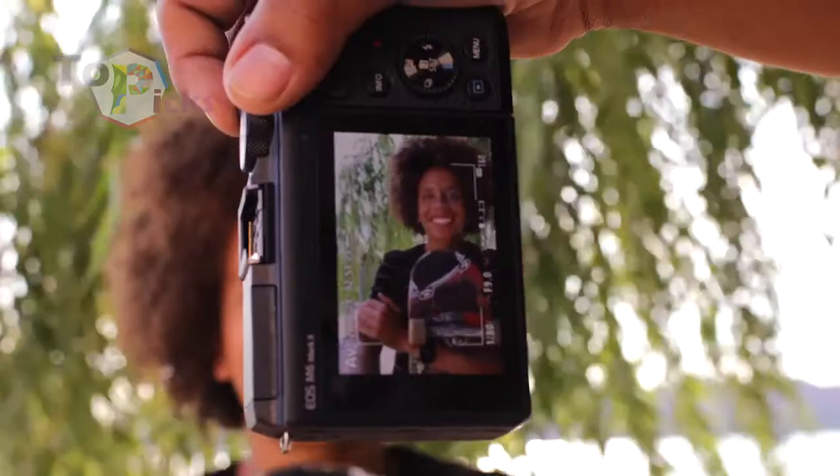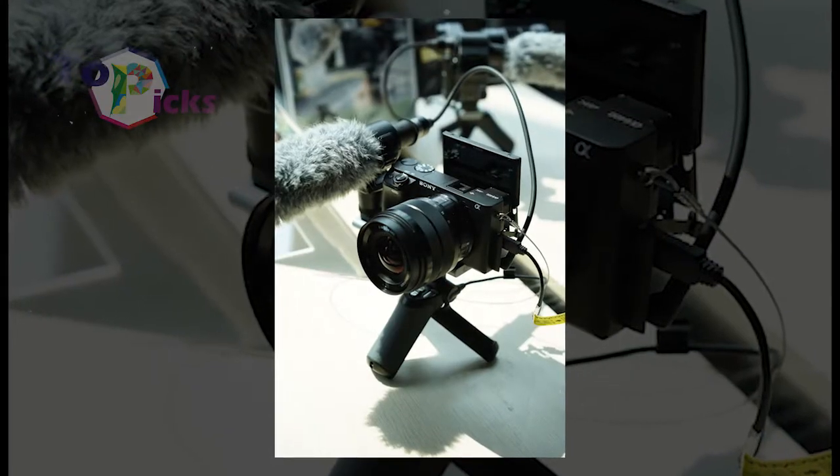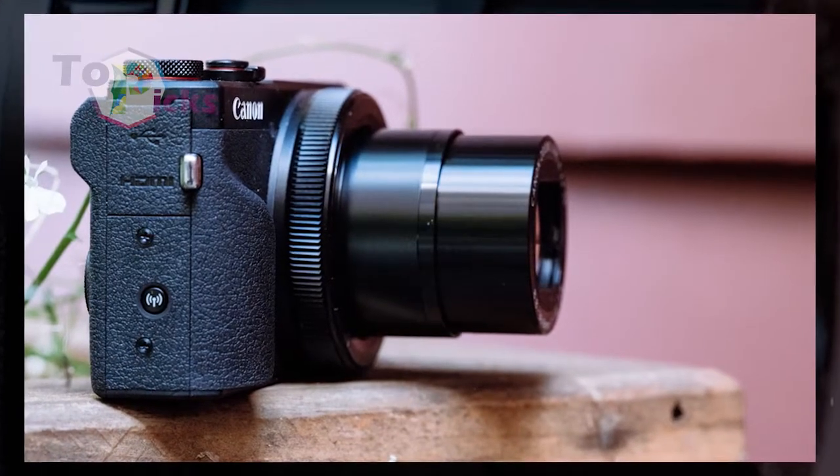Some people know this when they pursue a career as vloggers, but buying a great camera to start off their vlogging career can be complicated. On today's video we have a list of 10 best cameras for vlogging.